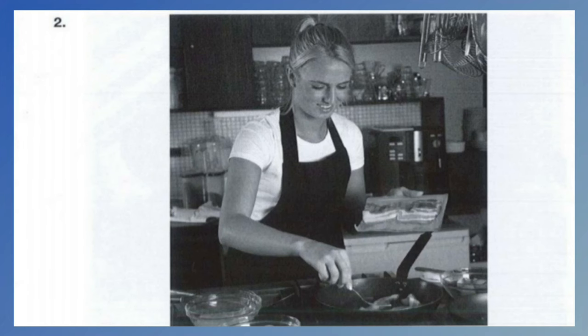Number 2. Look at the picture marked number 2 in your test book. A. The woman is cooking some bacon. B. The woman is baking a cake. C. The woman is preparing for dinner. D. The woman is frying some fish.